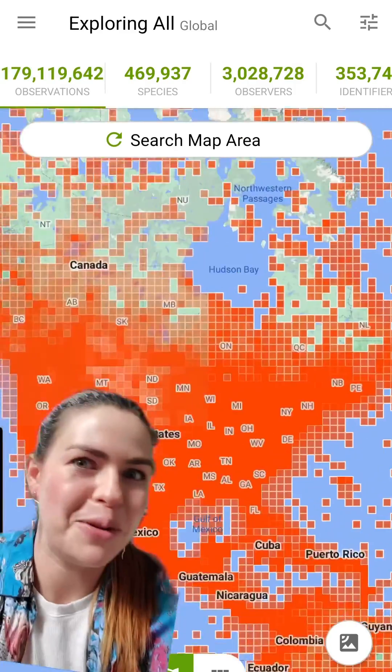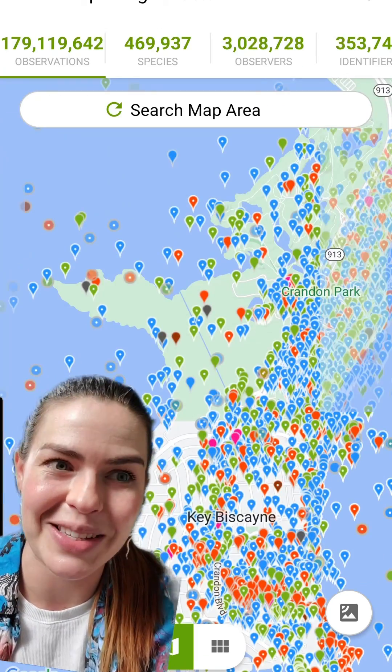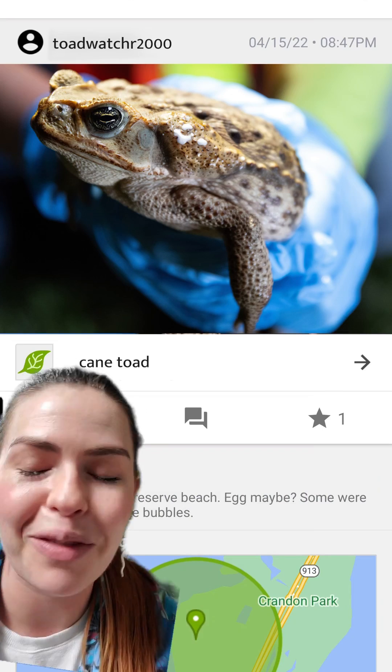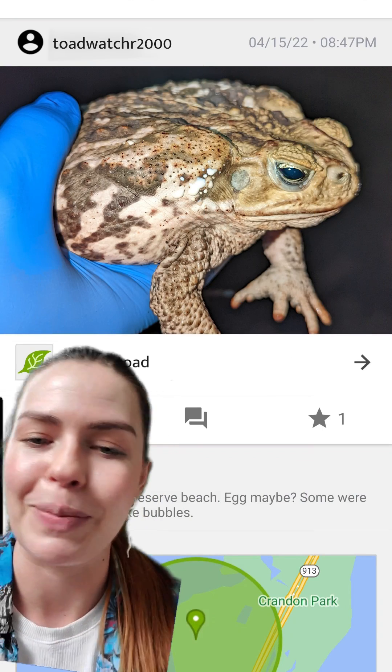And you just take a picture of stuff you see out in nature around you, and that data gets cataloged and sent to scientists who can keep track of where invasive species are and how they're spreading, and all of that helps us do a better job of understanding what they're doing and hopefully getting our ecosystems back into balance.